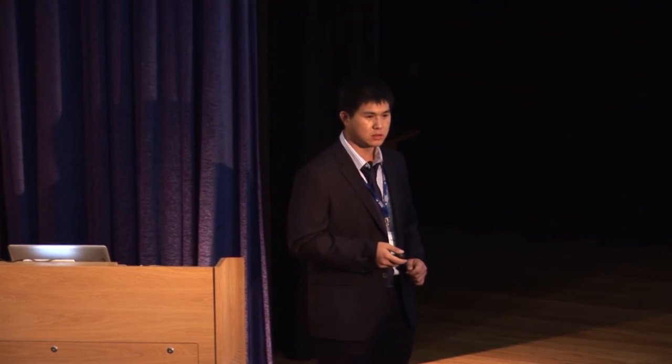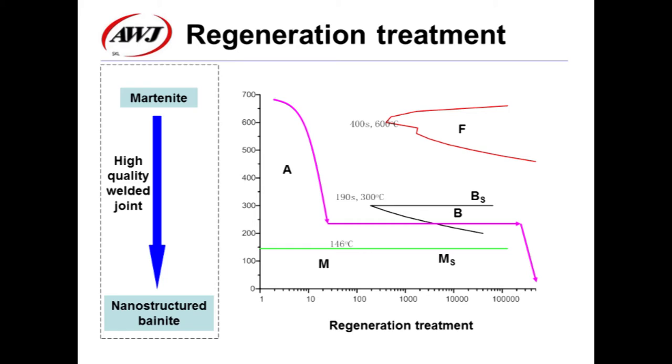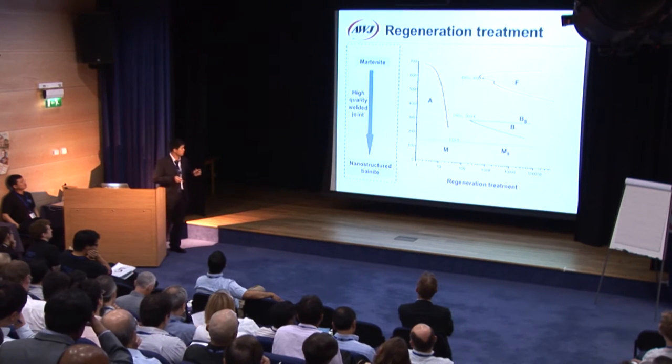Using this method, the mechanical properties of the weld joint of nanostructured bainite should be similar to the original base metal. Considering the remarkable mechanical properties of the nanostructured bainite, the direct way is to obtain fine bainite again in the weld joint after welding. This method is called Regeneration Treatment. Regeneration treatment is designed as follows: as the weld cools towards the bainite start temperature, it is transferred into a furnace set at a temperature between Bs and Ms, and held there for a long time to permit fine bainite to grow again in the weld.